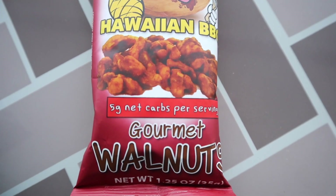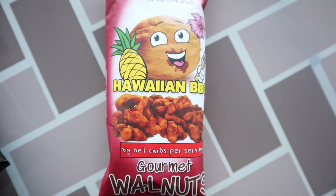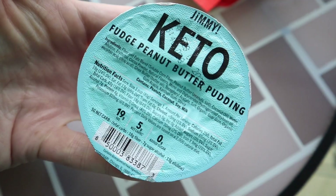We have another snack mix: Crazy Go Nuts in Hawaiian barbecue flavor — five net carbs per serving, gourmet walnuts. They've been in keto crate before but always in a different variation. These are perfect for throwing in your bag — gym, errands, lunch. I like that these snack packages give me portion control because I have portion control issues.